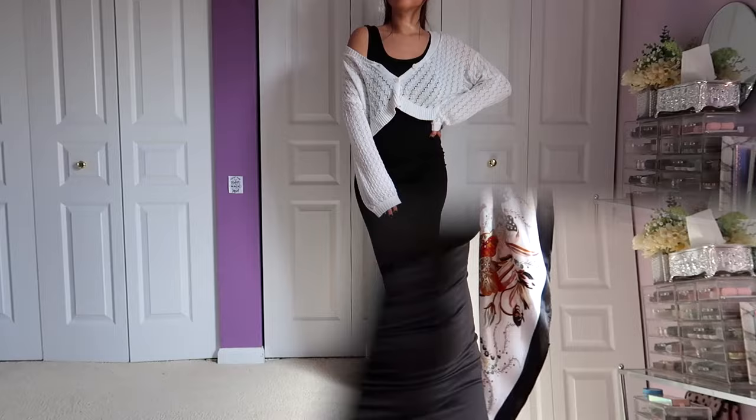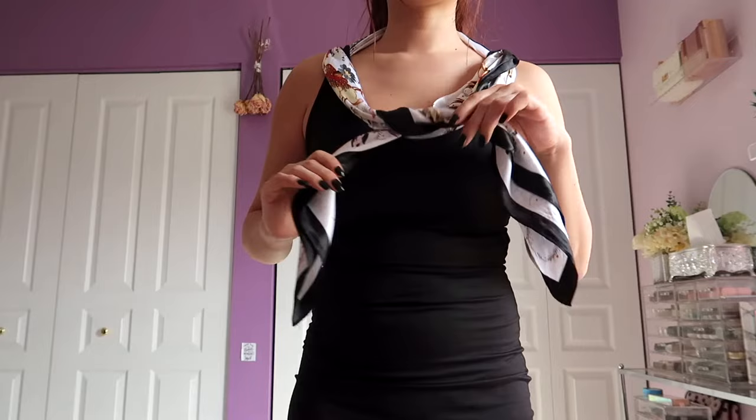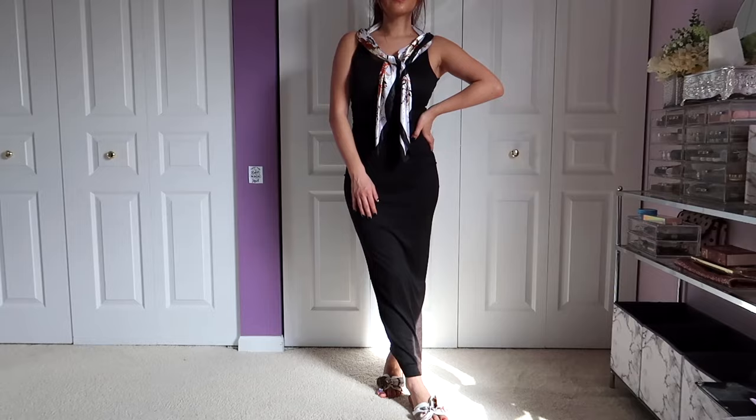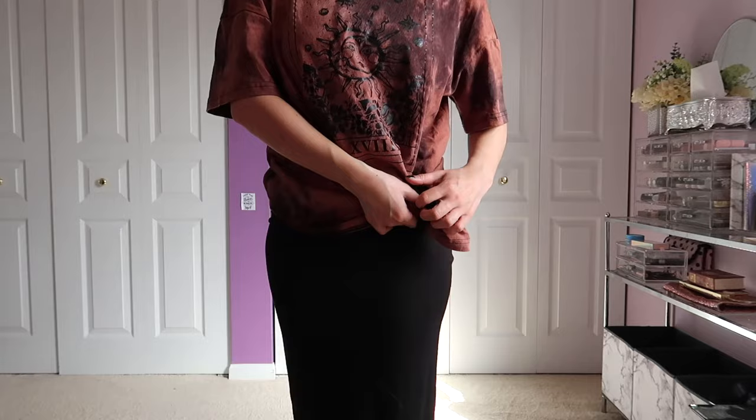Look number six — we are taking a silk scarf and weaving it underneath the straps, tying it in the front. It gives off this sailor, 'I'm on a boat' vibe — very high-end, drinking champagne, eating caviar. I absolutely love this trick. You throw it on with some matching sandals and it looks so pretty and high-end.